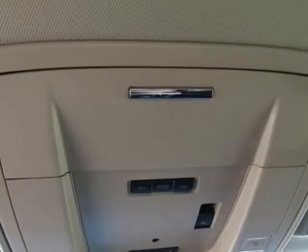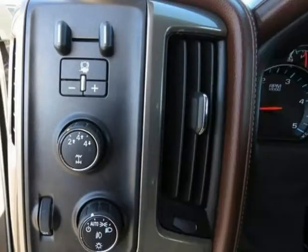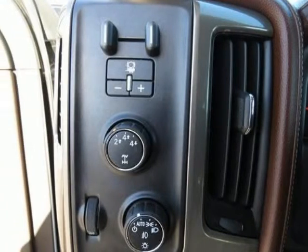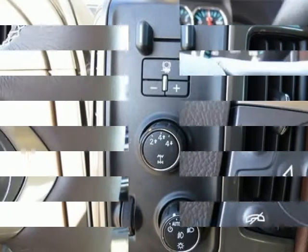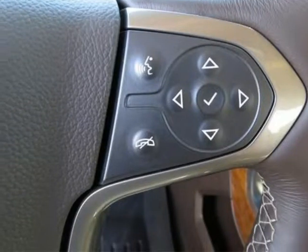Manual Tilt Wheel Telescoping Steering Column, OnStar 4G LTE Wi-Fi Hot Spot, OnStar 6 Months Directions Connections Plan, Power Sliding Rear Window with Defogger, Power Windows with Driver Express Up and Down, Rear 60/40 Folding Bench Seat Fold Up, Rear Vision Camera with Dynamic Guidelines.